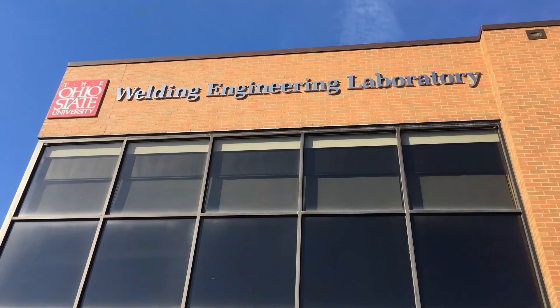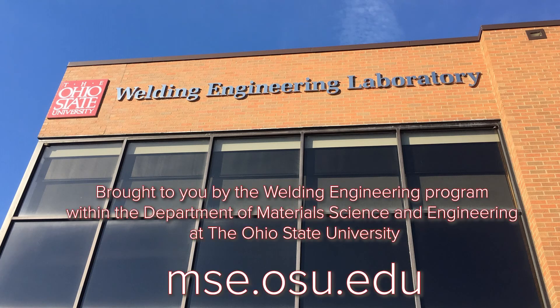So there you go. That was a handful of some of the things our graduate students were doing and some of the equipment they were using for it. Thanks for watching. Have a good one.